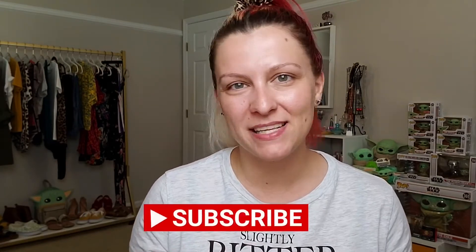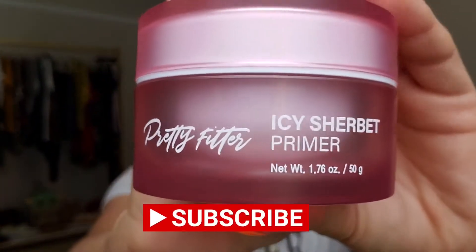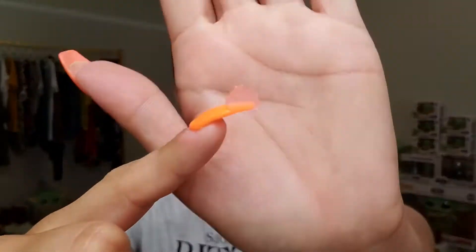Hey, welcome back to my channel and welcome if you're new here, I'm Deanna or Queen D. In today's video I'm gonna be showing you guys my current everyday makeup routine. We're gonna go ahead and start off with primer - I'm gonna be going in with my Touch and Soul Pretty Filter Icy Sherbert primer. A little goes a long way, I just grabbed a little dollop on my fingers and I'm just gonna work this into my skin.